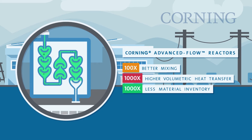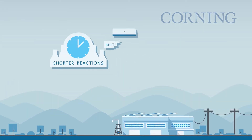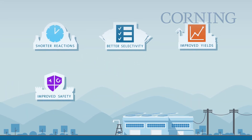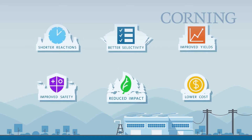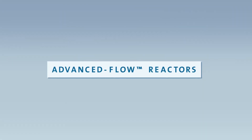This leads to inherently safer chemical production. They can provide shorter reaction times, better selectivity, improved yields, improved safety, and may reduce environmental impact — all with a potentially lower cost. Advanced flow reactors from Corning.